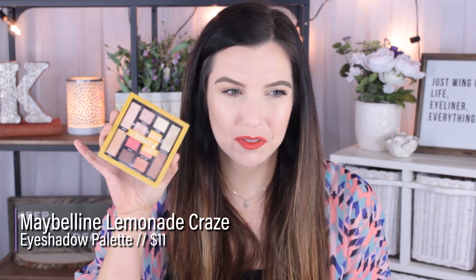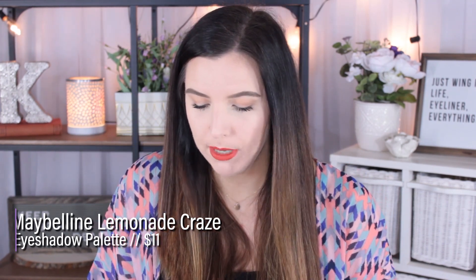The first favorite is this Maybelline Lemonade Craze palette. I did a review video on this and said it was not great. I don't know if there was an overspray or what, but these side colors — Citrus and Main Squeeze — were the ones I said were not very good because they just seemed like glitter top coats.